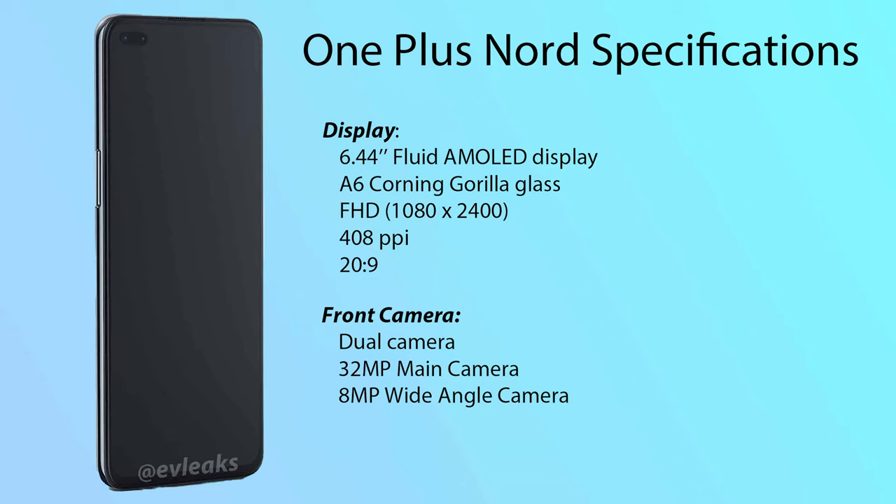Now let us see the specifications of OnePlus Nord. It comes with a 6.44 inch Fluid AMOLED display and Corning Gorilla Glass. It's Full HD with 408 pixels per inch and the screen ratio is 20 by 9.